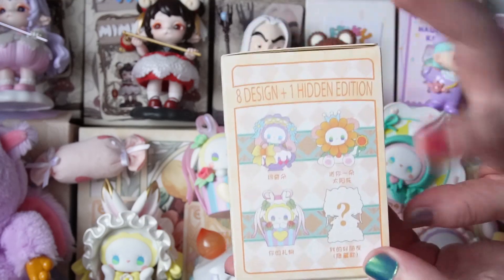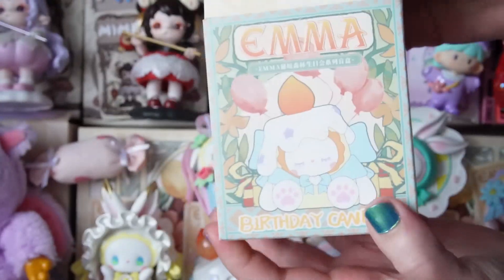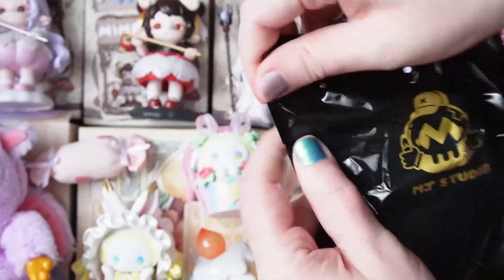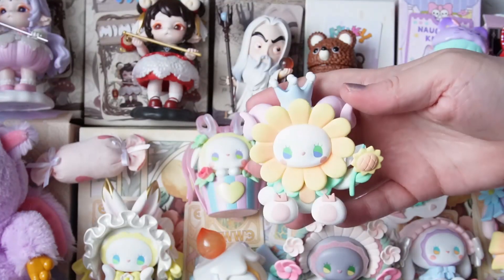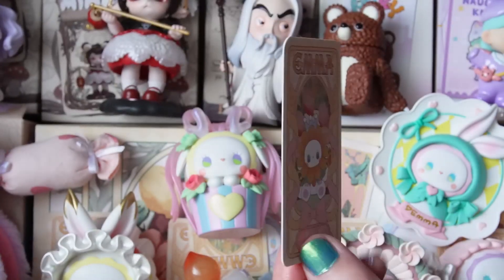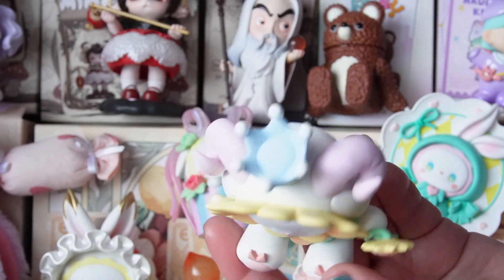We're down to one Emma Birthday Party series, so we're either going to get the sunflower one or the secret edition. Please let it be the secret edition! I would love it — I definitely think I have to buy the secret if I don't get it in today's video; it is so beautiful. But let's have a look... I think it's sunflower, just judging from the shape. That's too bad, but let's see — one, two, three — yeah, we got Sunflower.